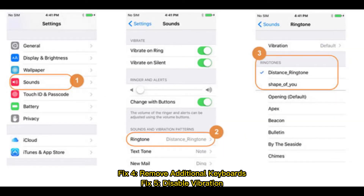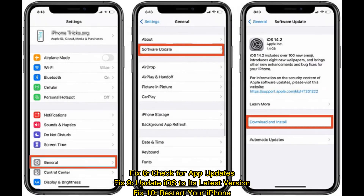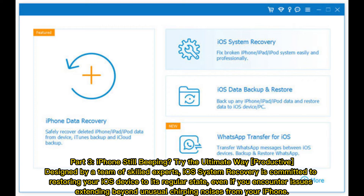Fix five: disable vibration. Fix six: quit all apps. Fix seven: reset all settings on iPhone. Fix eight: check for app updates. Fix nine: update iOS to its latest version. Fix ten: restart your iPhone.